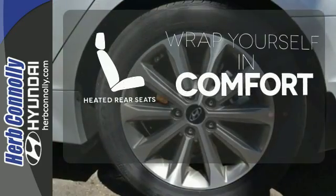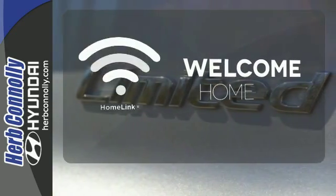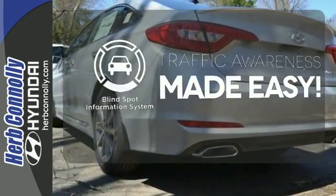Warm off the chills for all passengers with the heated rear seats. Program garage door openers, gates and lighting systems with HomeLink. The blind spot indicator helps you maneuver through traffic.